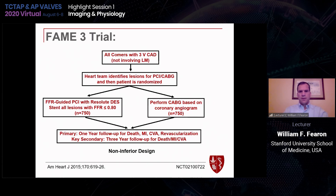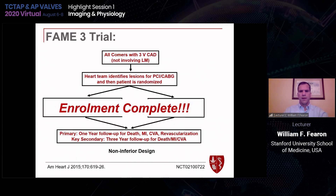I'd like to make a plug for the FAME-3 trial — a study of 1,500 patients comparing FFR-guided PCI with CABG. We completed enrollment as of fall 2019, and we'll have one-year follow-up later this year, hopefully presenting initial data in early 2021.